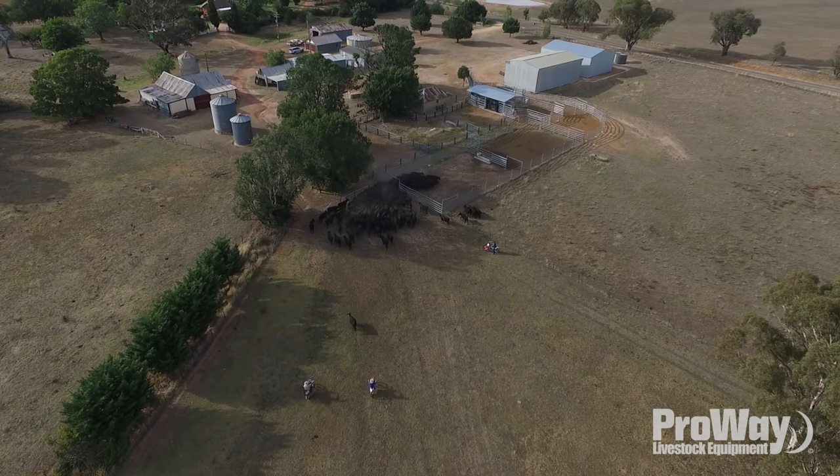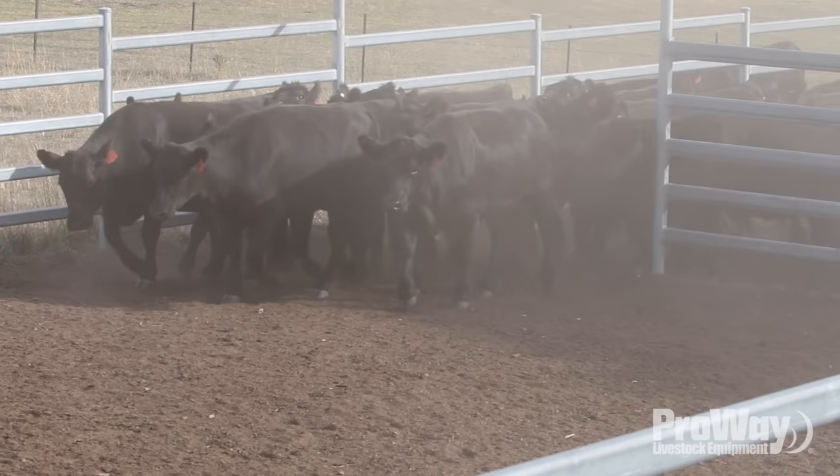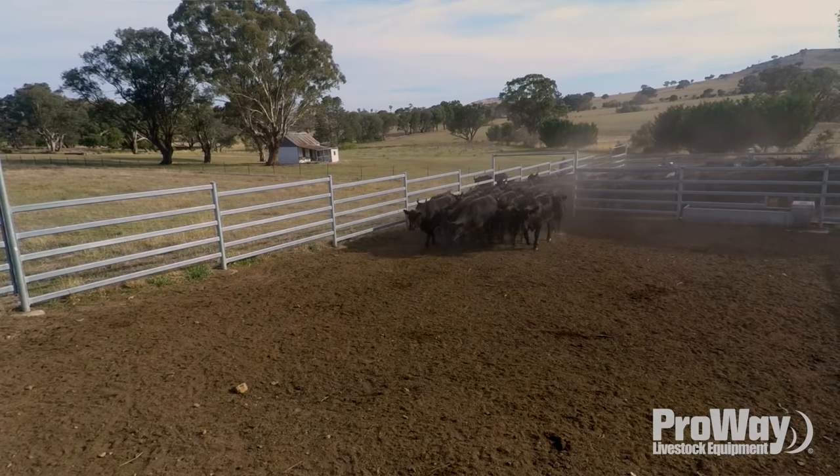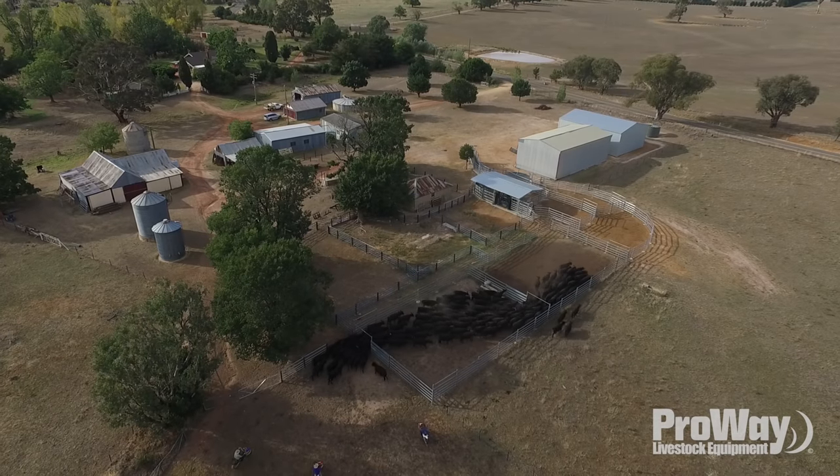I've had a relationship with ProWay for years because they built my sheep yards probably 10 years ago, and then they built big holding yards down there two years ago, so I've been talking to them about this job for probably three years.